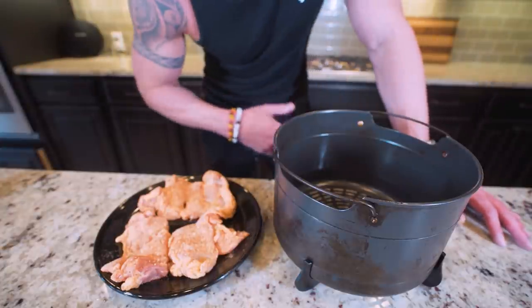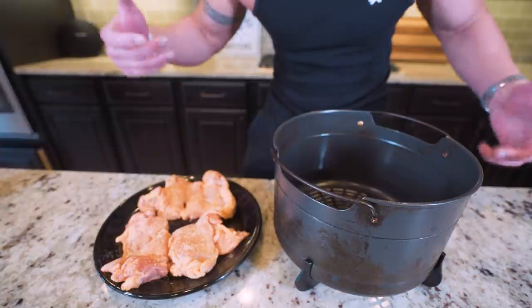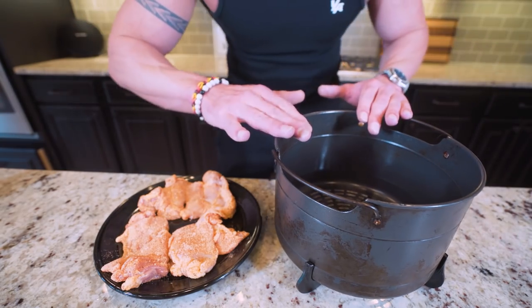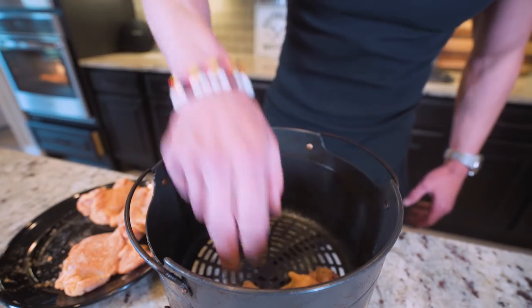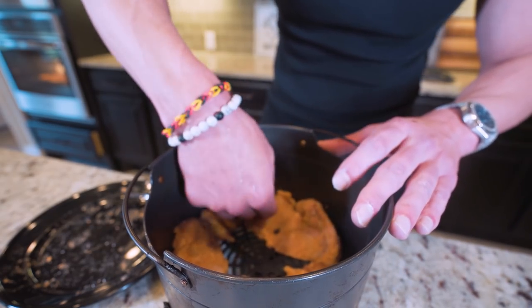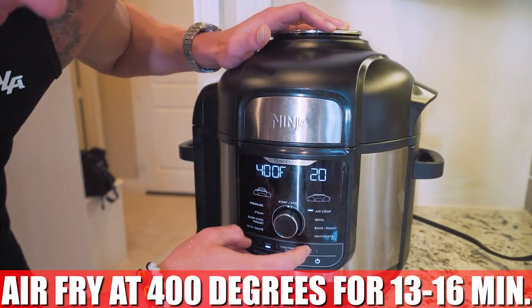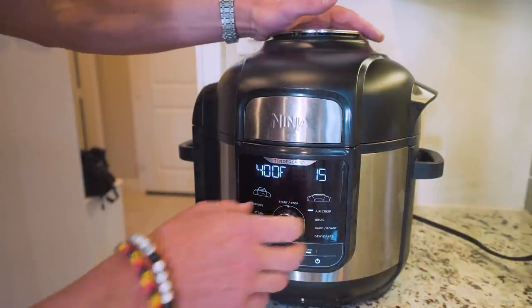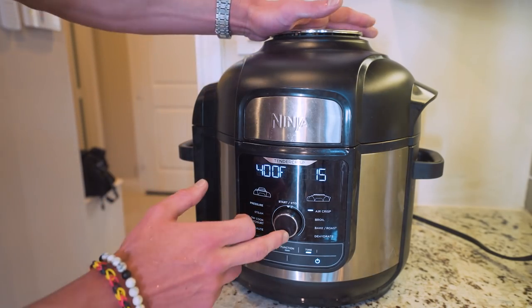Now if I'm meal prepping chicken thighs, the oven is the way to go — you could easily load up three racks and cook an absolute ton of chicken. But if I just want to make some chicken thighs for a quick dinner and I want them to be extra crispy, then the air fryer is the way to go. I'm going to hit my air fryer basket with a little bit of nonstick, then place these down making sure they aren't touching. With an air fryer, if there's not enough space on the bottom, you can put stuff up the sides and it's going to cook great. I'm going to air fry at 400 degrees anywhere from 13 to 16 minutes — I'll go with 15 and might flip them around the 10 minute mark.